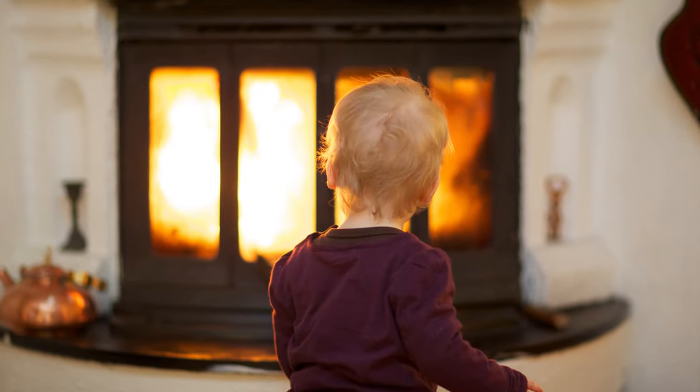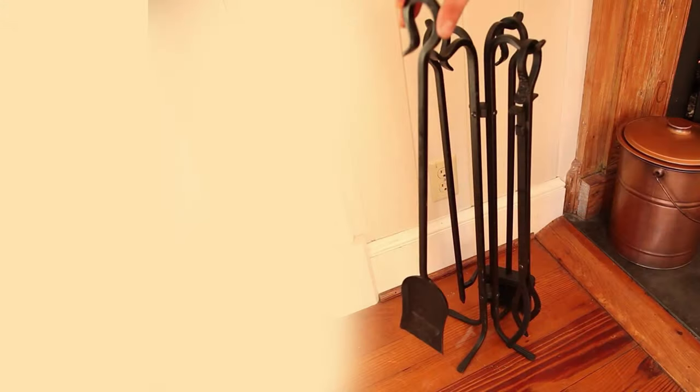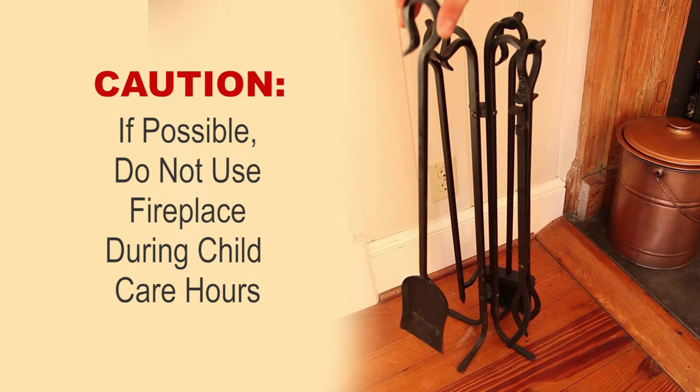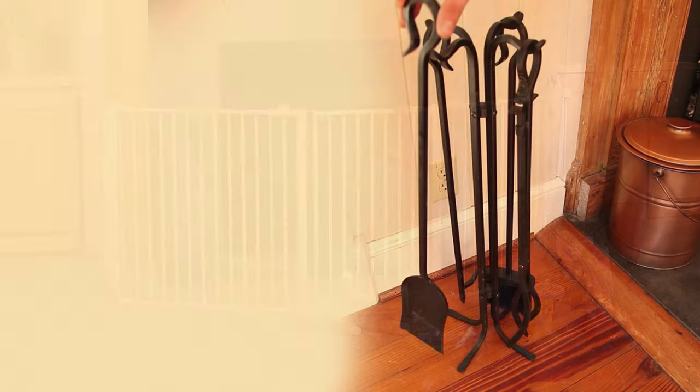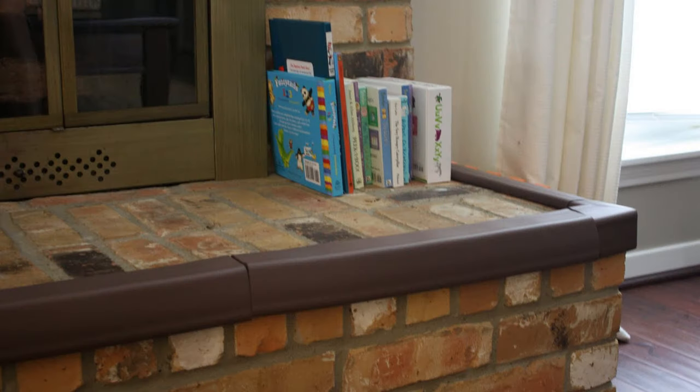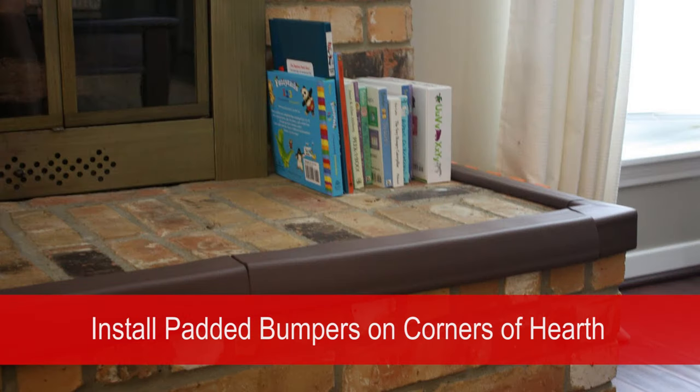Fireplaces create many potential hazards. Fireplace tools are dangerous — keep them out of reach. If possible, don't use the fireplace during childcare hours. If the fireplace is used, it is recommended to use a gate or at least a screen to protect the children from burns. A hearth can also be a hazard for injury. If possible, use safety bumpers or cushions to cover the edges or corners.